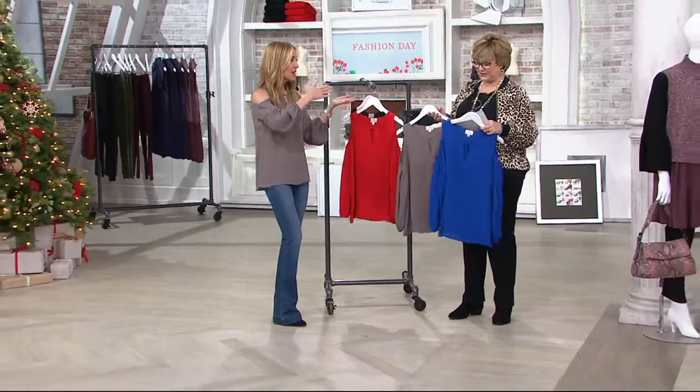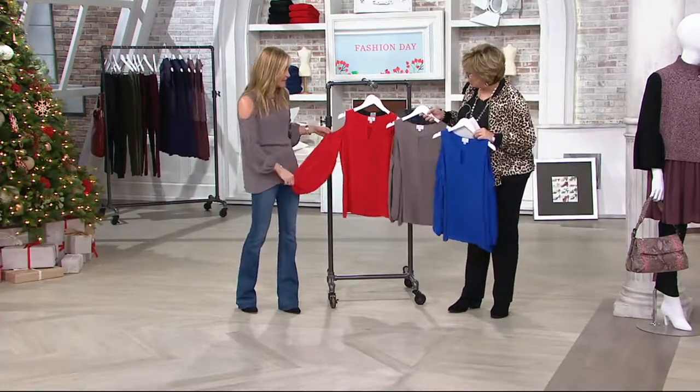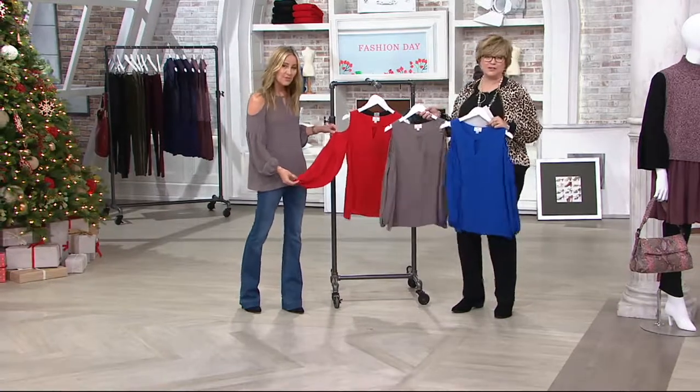We did this years ago, and now the cold shoulder has really taken off and just become sort of a staple in the wardrobe, wouldn't you say? Oh, I absolutely agree. It's one of our October must-haves for sure.